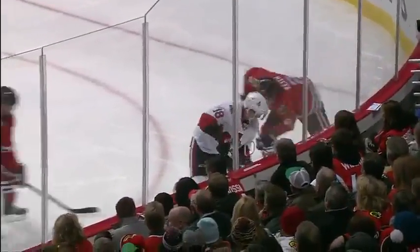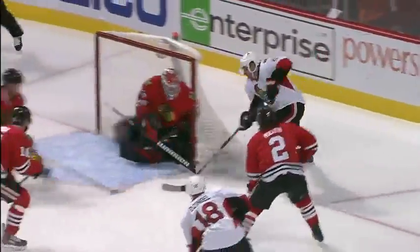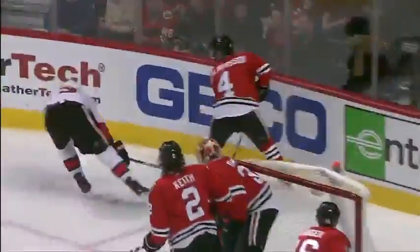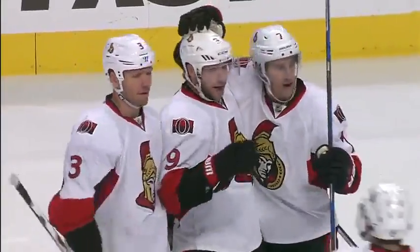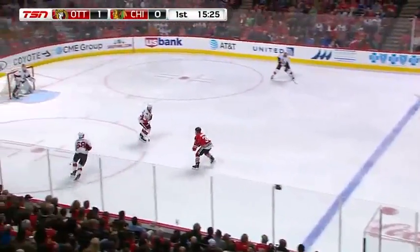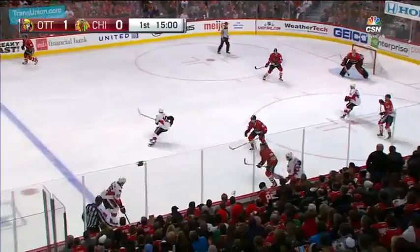Ryan does a good job — Dezingle turns it over on the boards, Ryan supports the play. He's got no option so he takes it towards the net, tries to jam it away. Torres throws it towards the net, Ryan ends up getting the gracious rebound off a block in front and wires it past Scott Darling. Terrific work by Bobby Ryan on the forecheck with help from Dezingle, following up the play.